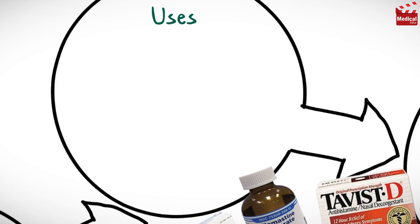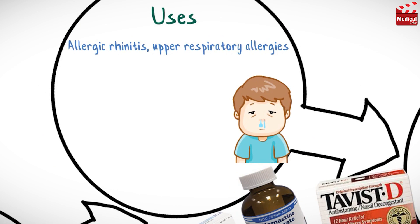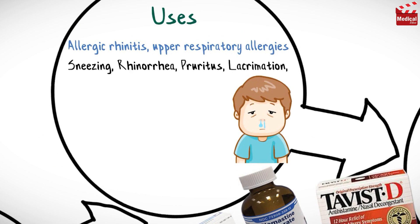That's why it is used in the relief of symptoms associated with allergic rhinitis or other upper respiratory allergies, such as sneezing, rhinorrhea, pruritus, and lacrimation.